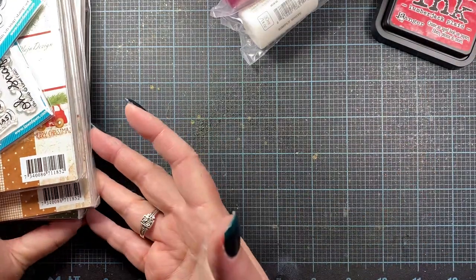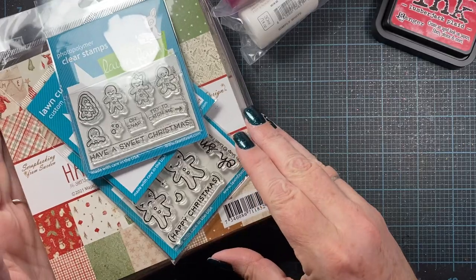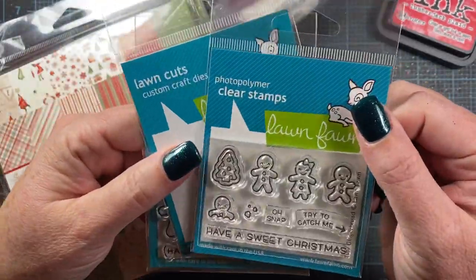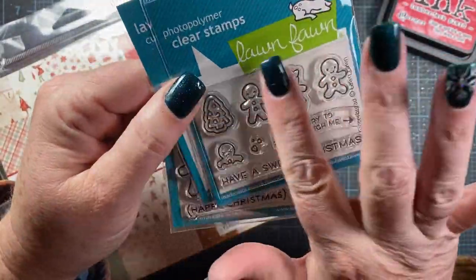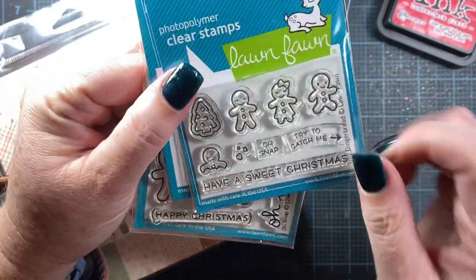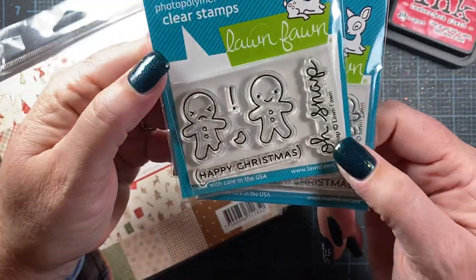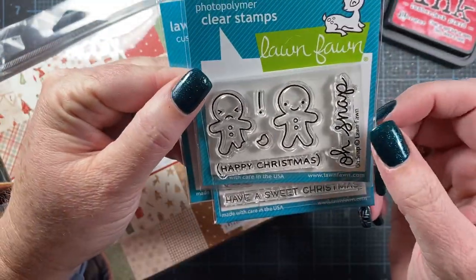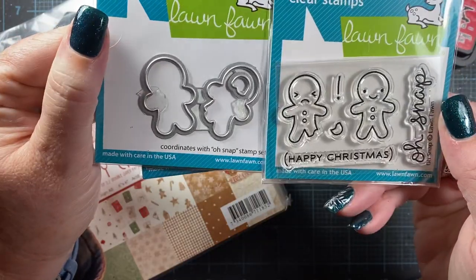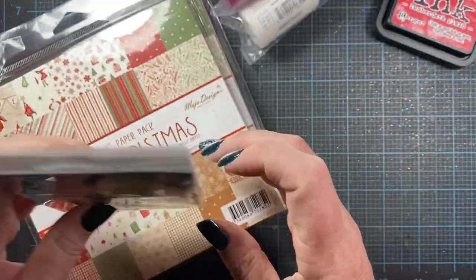I did order some gifts from them as well, which I won't be sharing. But I picked up this cute little Lawn Fawn set for myself — these little gingers called Tiny Gingerbread. I think this set may have a die that was out of stock. I also picked up one called Oh Snap. These aren't new — I think they came out last year or the year before. This one actually had the die in stock so I picked that up as well. Really cute little sets. I love Lawn Fawn.